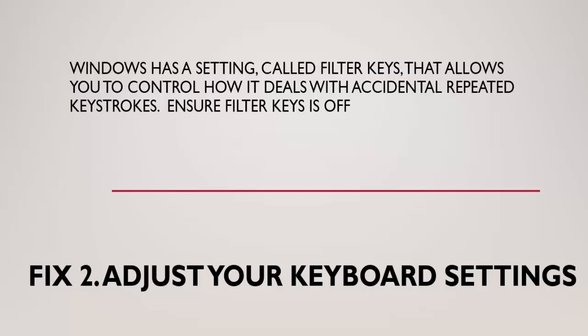Method 2: Adjust your keyboard settings. Windows has a setting called Filter Keys that allows you to control how it deals with accidental repeated keystrokes. Unfortunately, if turned on, this setting has been known to cause some keyboards to stop working in Windows 10. So you should check if it's turned on. If it is, you should turn it off and see if that resolves the problem.